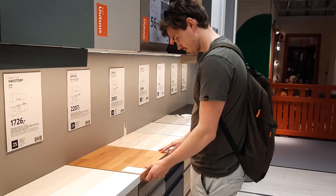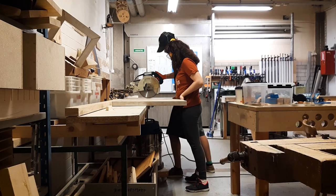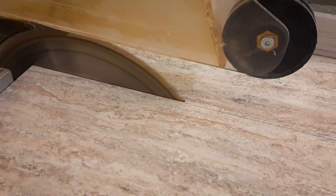We went to IKEA to get some inspiration for the new design and immediately got a new kitchen table. We had never used this sauce before, so it was a completely new skill — and lucky us there.